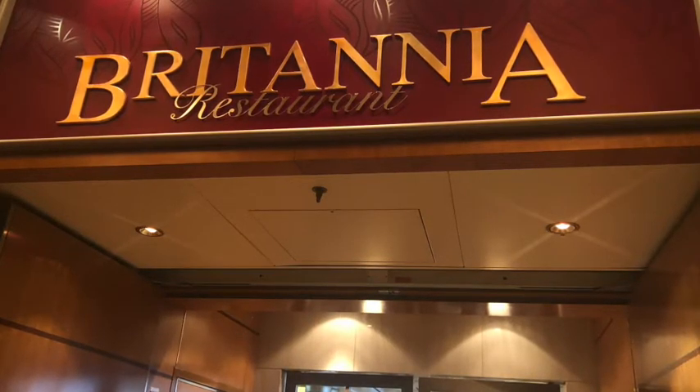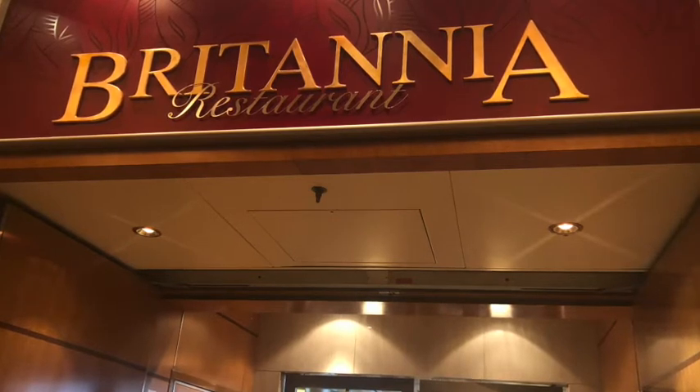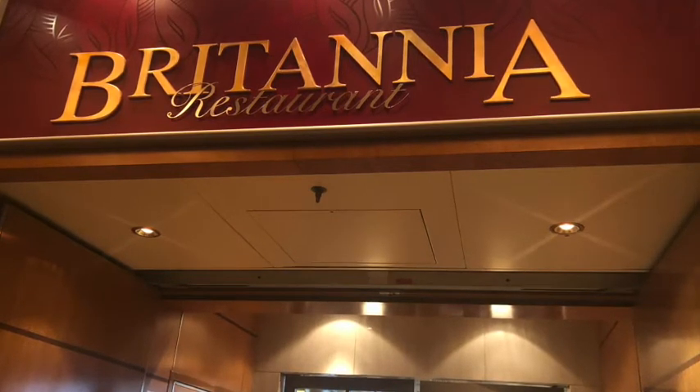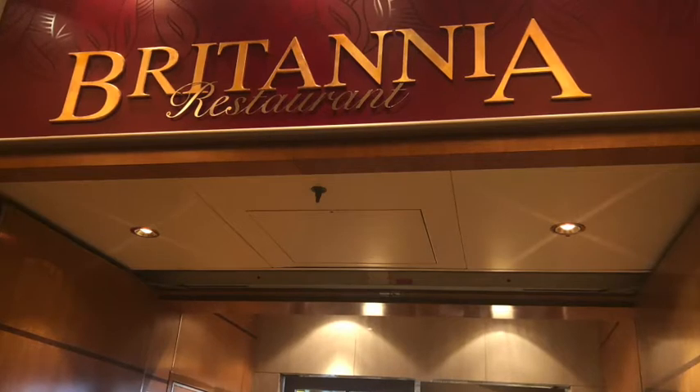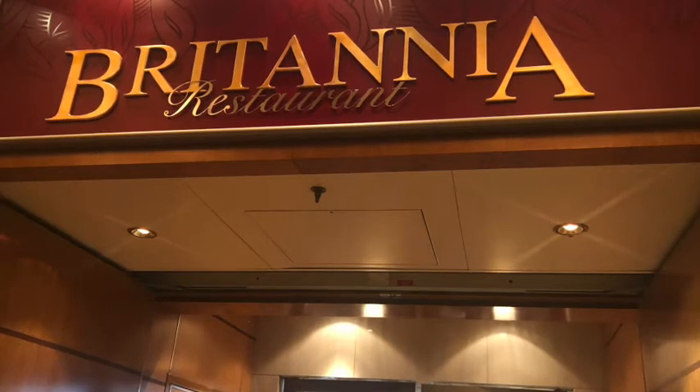My mum, on the other hand, is a meat eater, and she was able to enjoy quite a range — they had battered chicken breast, mussels, shrimp, chicken salad, steak — a whole plethora of dishes, which were all presented perfectly.